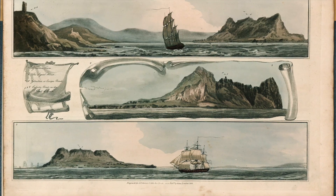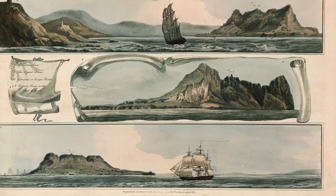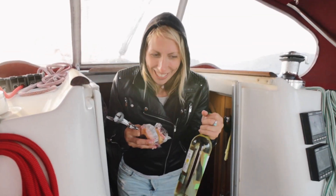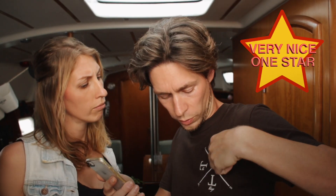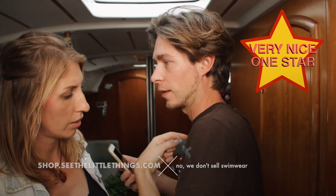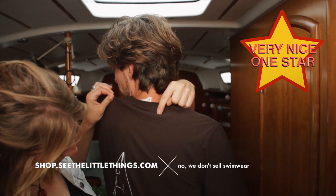Crossing the strait is considered a special moment for many sailors, we heard, so we treat it as such. It seems like they're sailing to me though. Also, he's wearing the same shirt in every episode — the one with the logo on the pocket and the sailboat on the back.